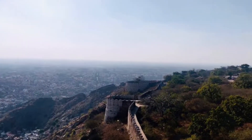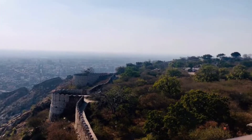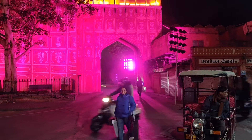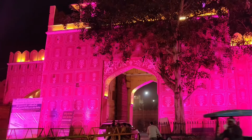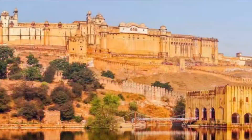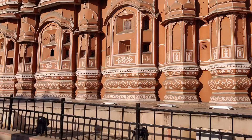Life is too short to travel across the world, so pack your bags and let's go! I'm in Pink City, and in this video I'm going to share with you what all you can do in Jaipur in a day or two — places to visit, where to eat, what to eat, and shopping.